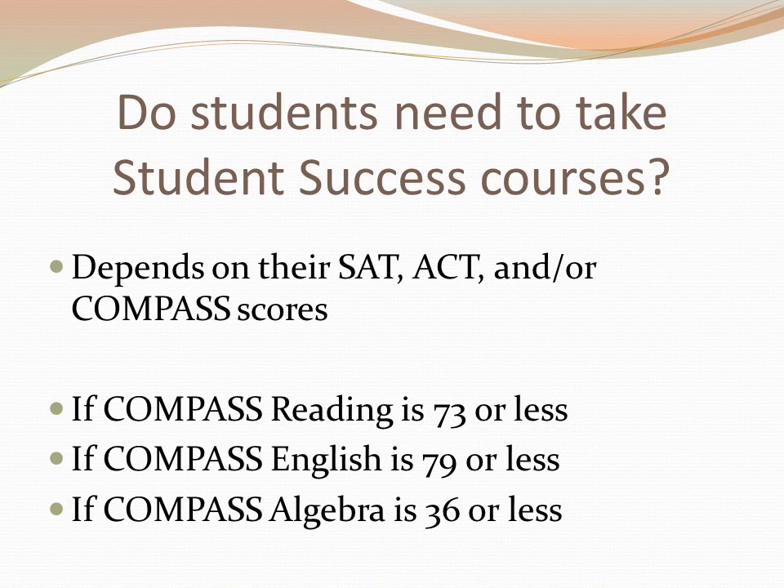Not all students are required to take Student Success courses. If you have a high enough SAT, ACT, or COMPASS test score, you are exempt from taking them. COMPASS placement test scores determine your level of placement. If your COMPASS reading score is 73 or less, you will take Reading 98. If your English COMPASS score is 79 or less, you will take English 99. And if your COMPASS algebra score is 36 or less, you will take Math 99.